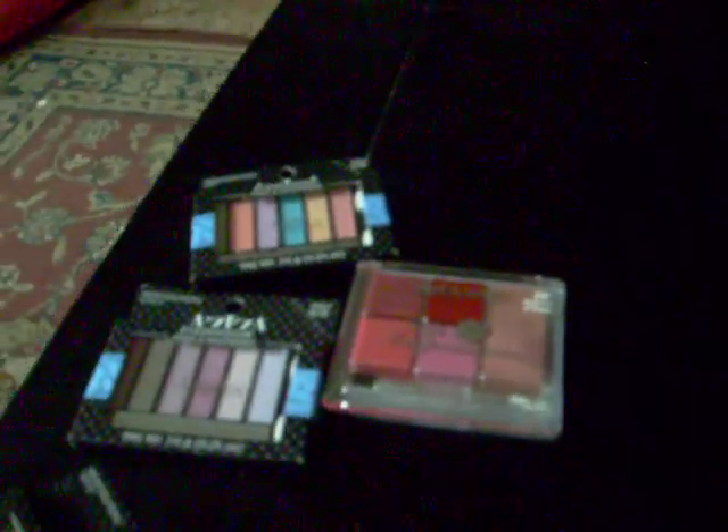All four of those were a dollar. This is by Beauty 10 and it's the Silky Eye Collection. It has browns and this was also a dollar.